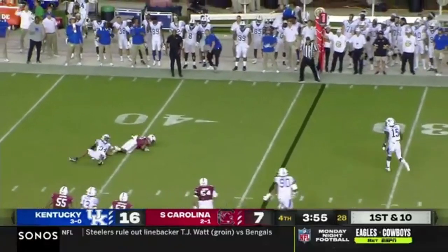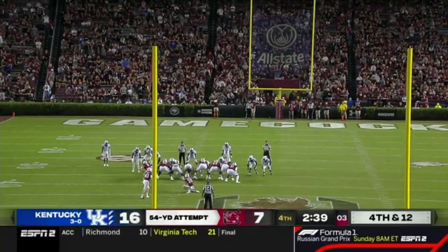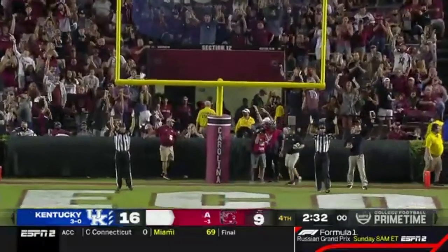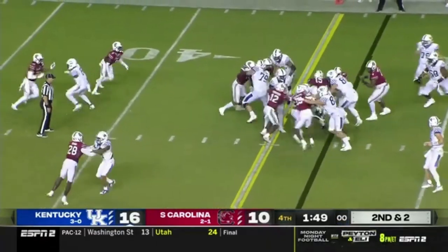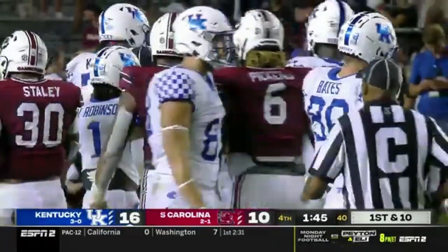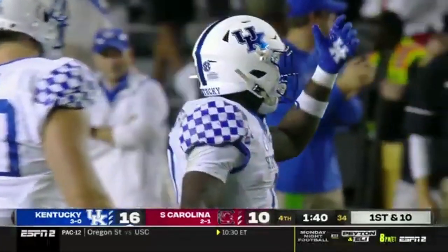Doty swings it out to Harris. Good open field tackle by Jalen Geiger. He got it — under two minutes to play. And Smoke slithers his way to a first down, at the 45 now. That's a nine-yard pickup.